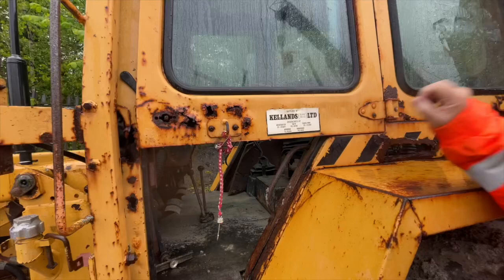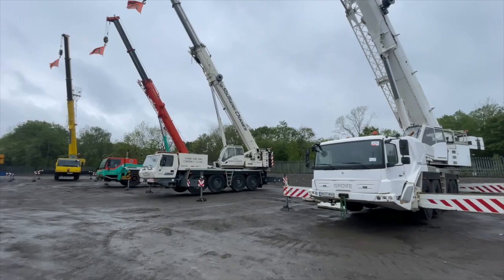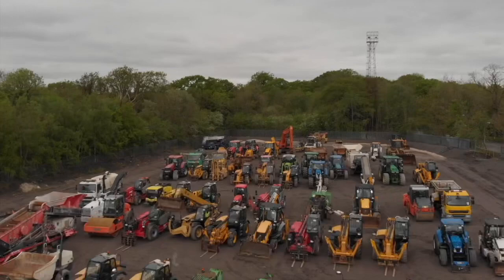And here we are — a great way to finish on a high note up in the crane arena. There's a nice large selection of cranes here, go and take a look at these babies. So there you go — thanks for joining me here in the rain at the Ritchie Brothers auction site. Lots to bid on at rvauction.co.uk today.